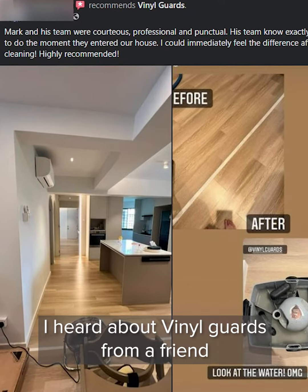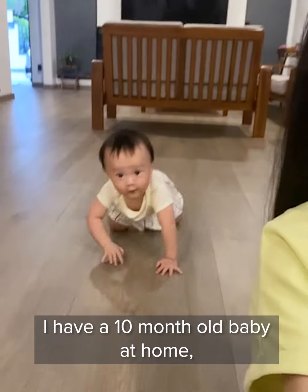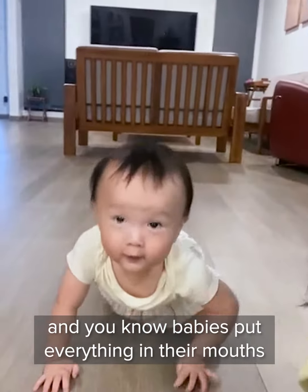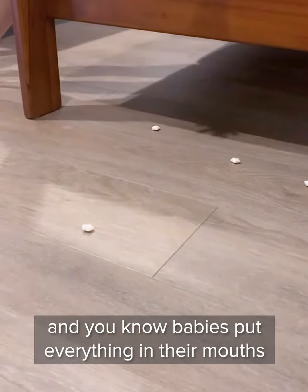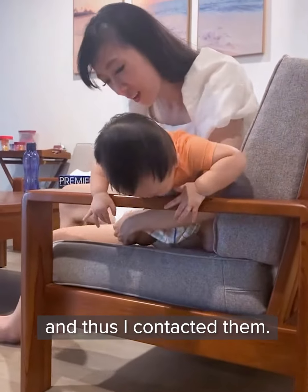So I heard about Vinyl Guards from a friend who already engaged them for their services and she said it's very good. I have a 10-month-old baby at home and you know babies, they put everything in their mouth — pick up from the floor and put in their mouth. So I felt that I really needed these services and thus I contacted them.